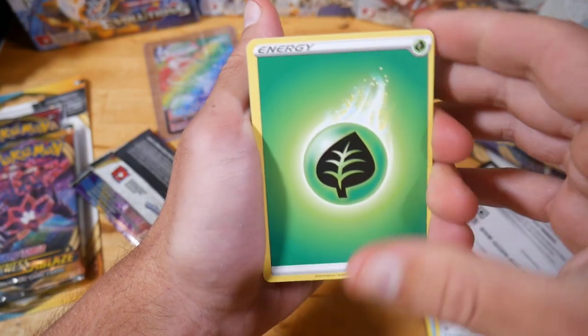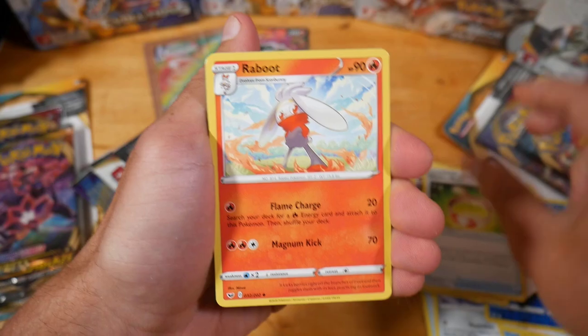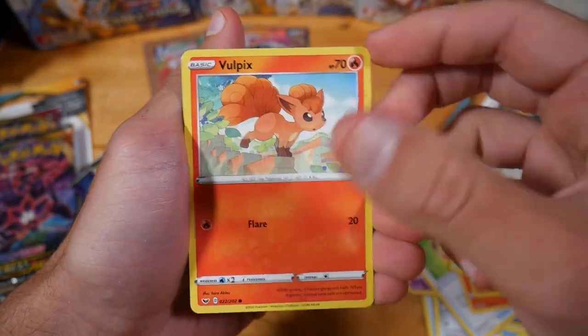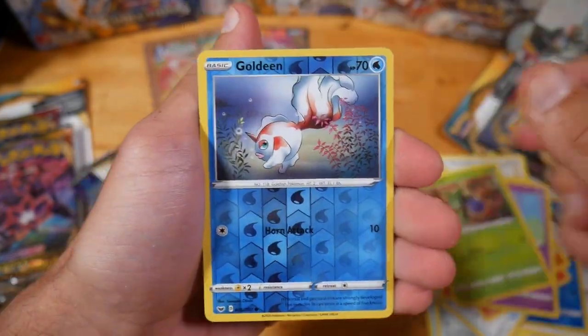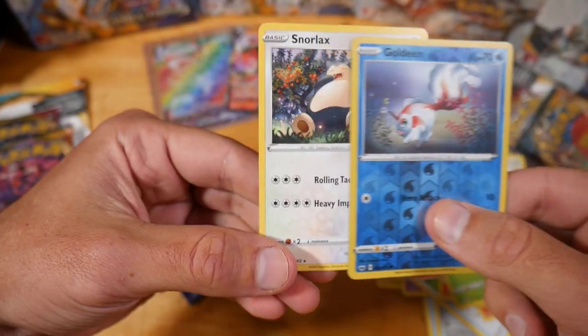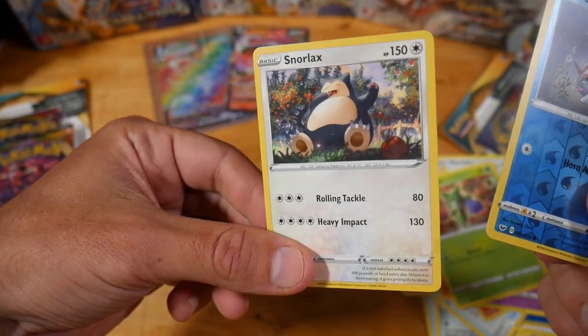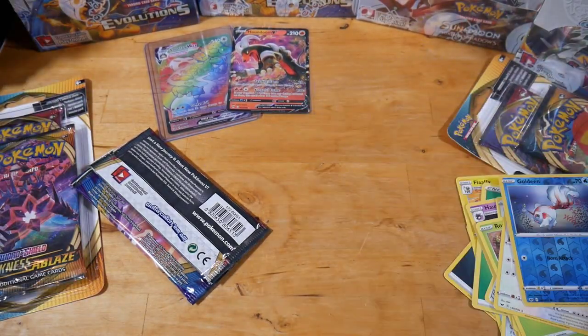We have a Grass Energy, Haunter, Vitality Band, Rapid Strike Scroll, Silicobra, Vulpix, Manectric, a Reverse Goldeen, and on the end a Regular Rare Snorlax. Still a V, so not too bad. I'm still definitely losing but let's swap it back over.